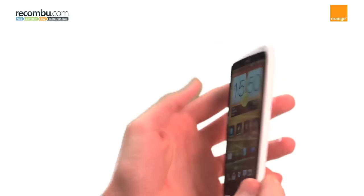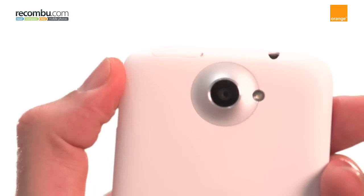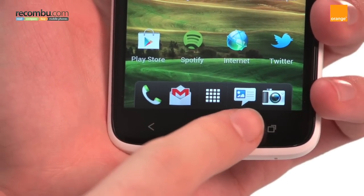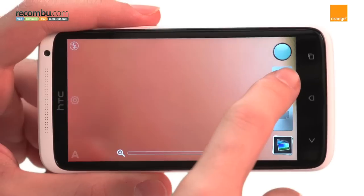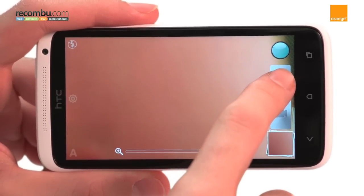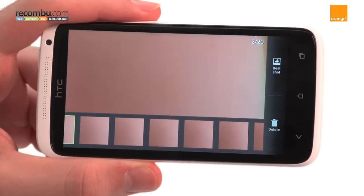As for the camera, the backside illuminated 8 megapixel sensor takes superb shots. It even packs in a burst mode capturing full resolution images at 5 frames per second, and beat off competition from the likes of the iPhone 4S and the Sony Xperia S in our recent camera roundup.